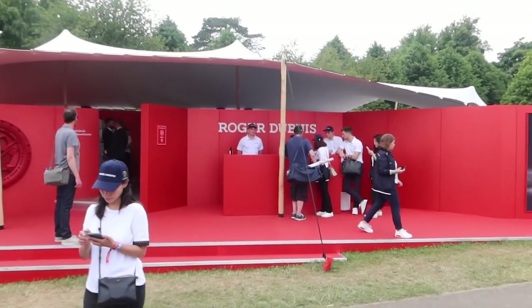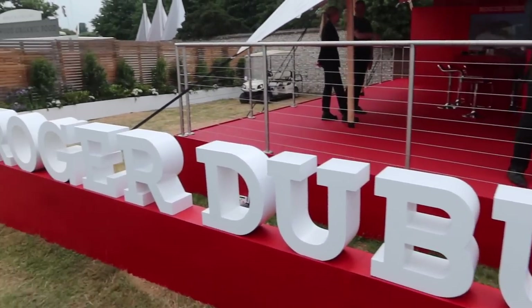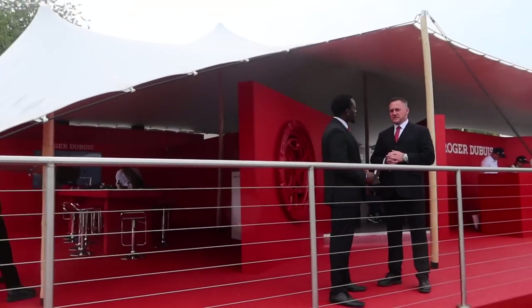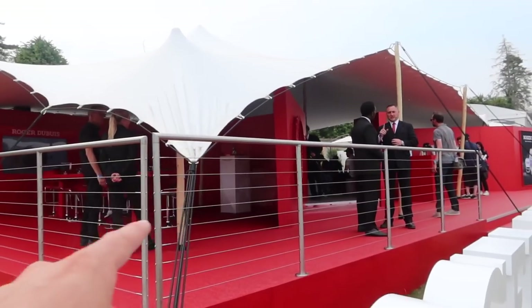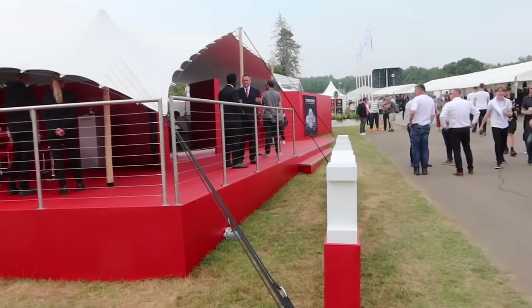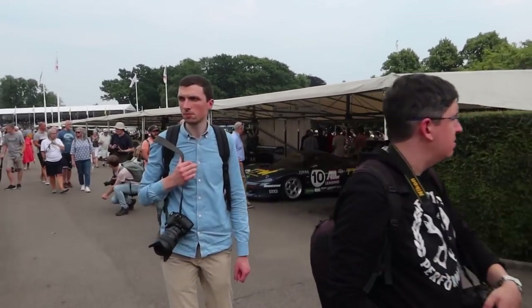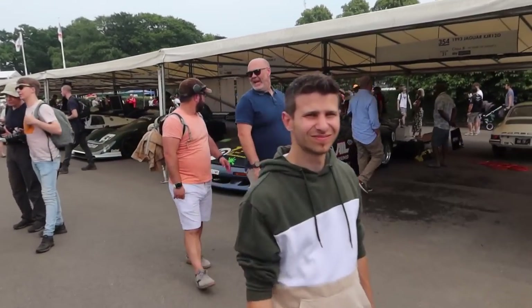On my way back down to the track, Roger Dubuis are here as the official timing partner of Festival of Speed this year. Stay tuned on my Instagram for some stuff with Roger Dubuis, as they've kindly invited me down and I'm doing some work with them — never worked with them before, which is all very exciting.